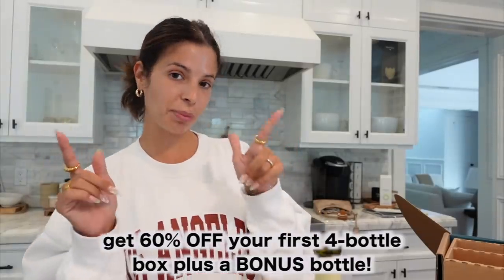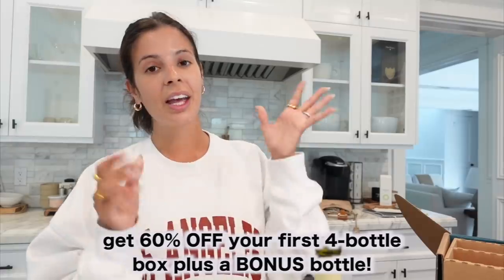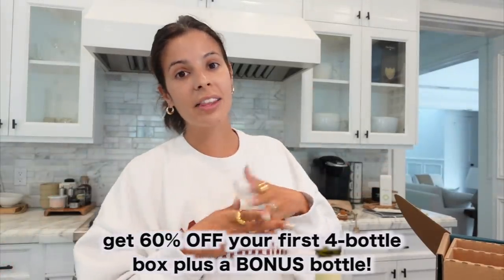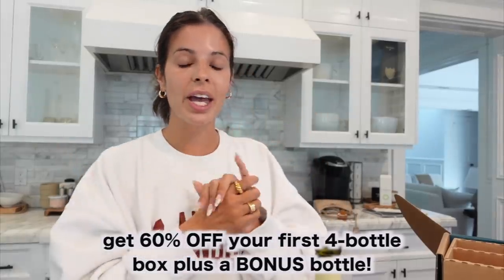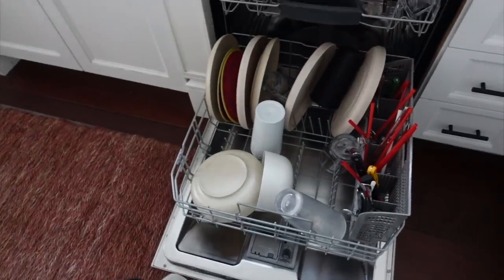This one is the winner for me — it has a little kick to it. The winner for me is 'Meet Cute,' so that's what we're going to be drinking. Bright Sellers is giving you guys 60% off your first box of four bottles plus they're throwing in a fifth bottle — five bottles total, such a great deal. The link is at the top of my description box, be sure to check it out and go ahead and start taking your wine quiz.